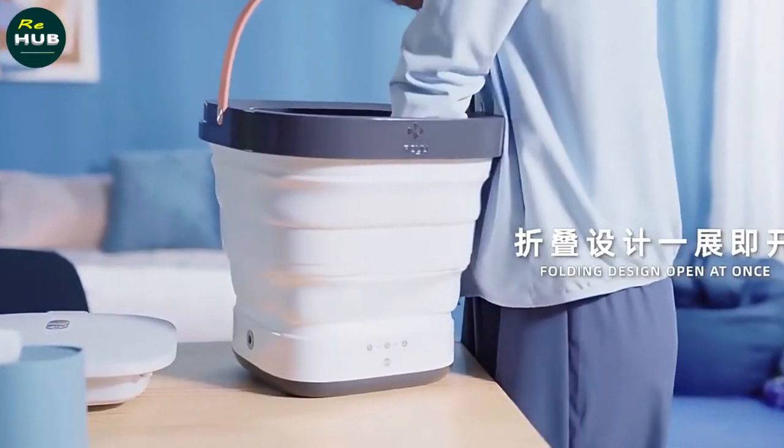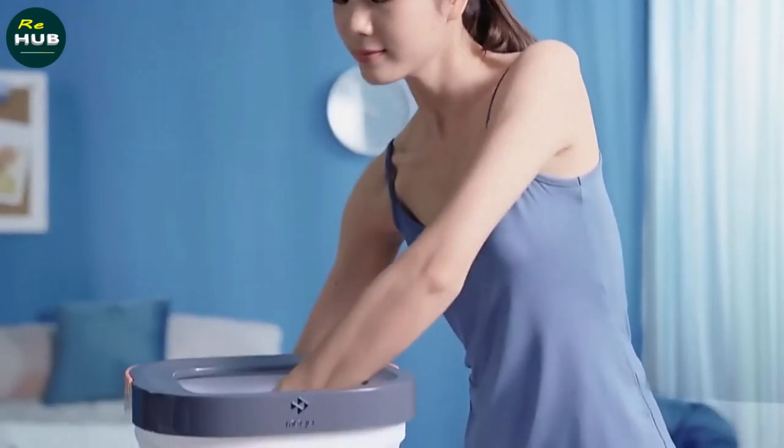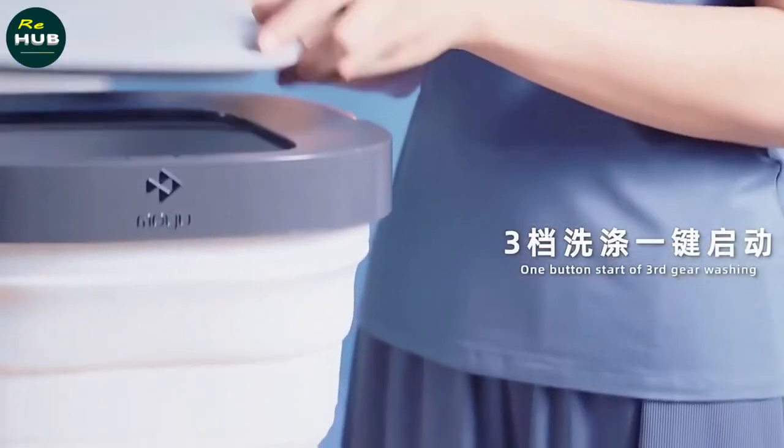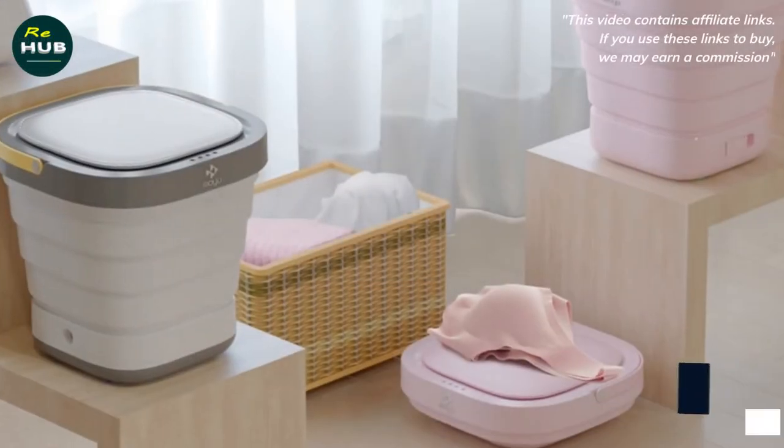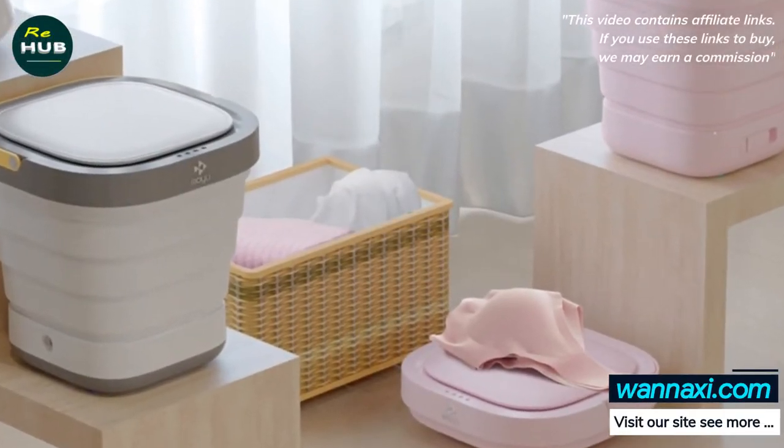MOYU Folding Washing Machine XPB08F1 is a true innovation of today. This foldable clothing sterilizer is one of the market leaders. It comes at an affordable cost and has a stylish design, so it fits into any interior of the room.